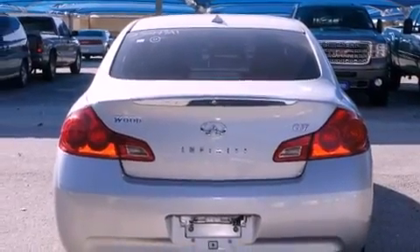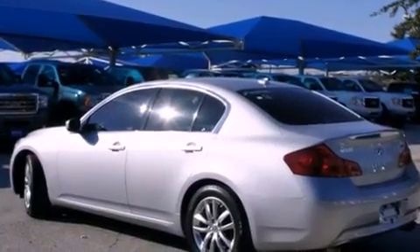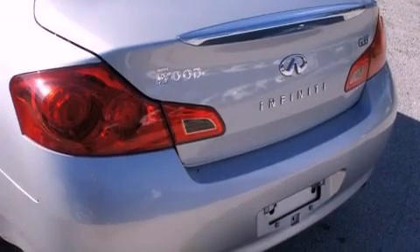The following features are also included: memory settings for the seat's positions, so you can recall your favorite alignment with the push of one button, air conditioning, cruise control, a digital information center, a security system, tinted glass, and traction control.